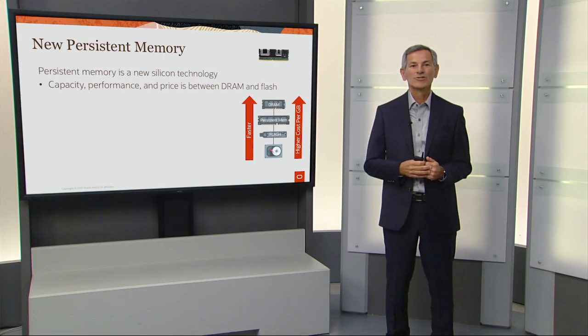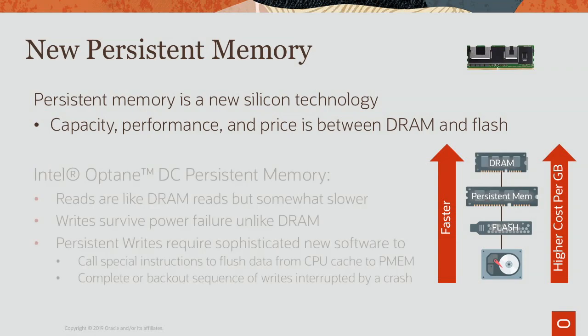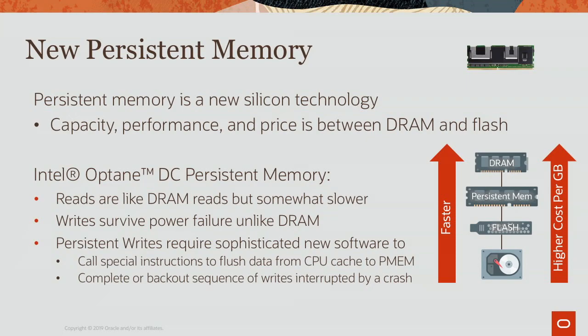Persistent memory is a brand new silicon technology whose capacity, performance, and price fits in the middle between DRAM and flash. We're using Intel Optane DC persistent memory in Exadata. Reads are just like DRAM reads, but writes survive power failures — the big benefit of persistent memory. However, to make persistent memory work, you need a lot of new software, which Exadata provides, to ensure data state remains consistent if a failure occurs while writing to persistent memory.